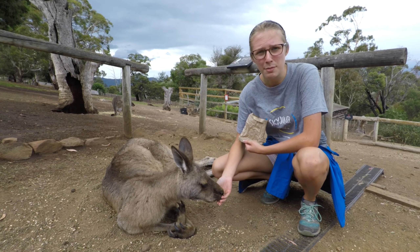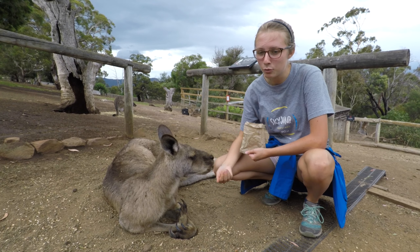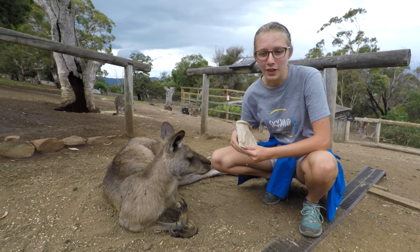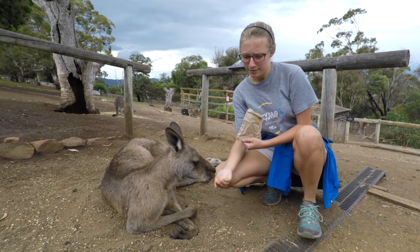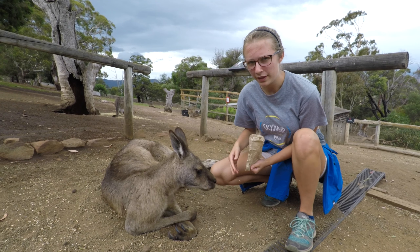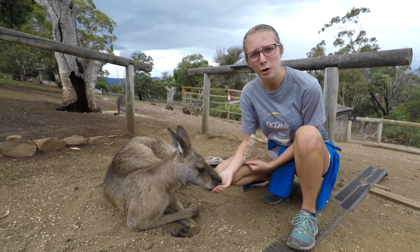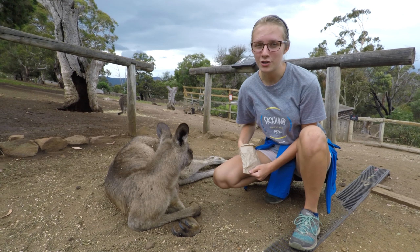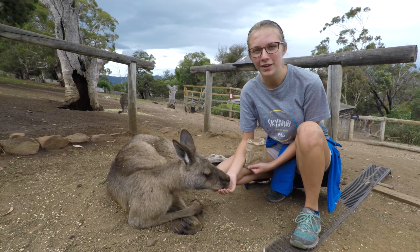We've had a great day here at Bonnarong, feeding lots of kangaroos. We got to pet the wombat and take a picture with the koala, and there were lots of birds walking around. It's just a really nicely laid out animal rescue center and I feel like they're doing a good job with the animals here. So it's been a good day. I hope you liked this video — please give it a thumbs up, comment what your favorite Australian animal is, and subscribe because we have a lot more videos coming your way.